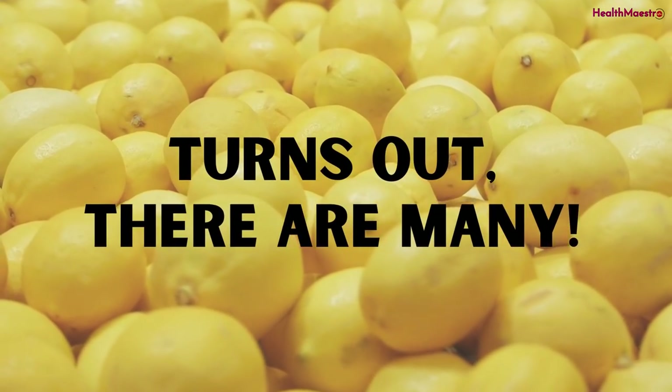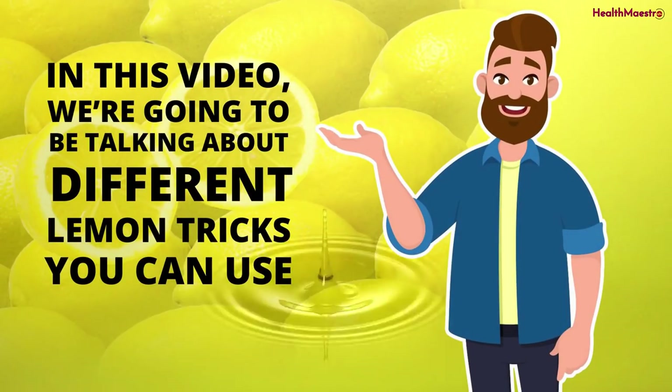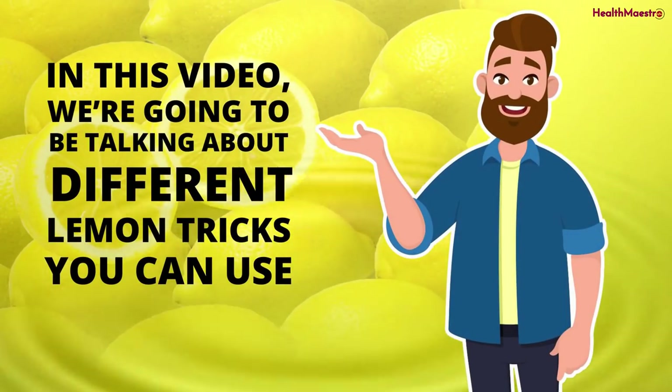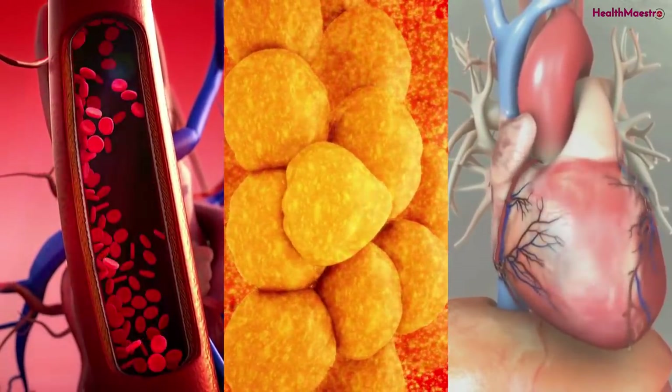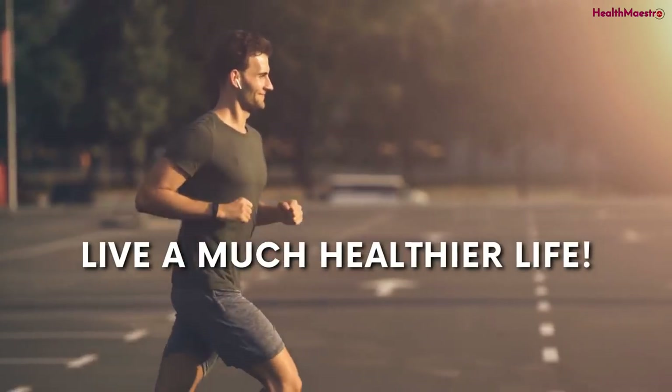It turns out there are many. In this video, we're going to be talking about different lemon tricks you can use to clean your arteries, lower your cholesterol, prevent a heart attack, and live a much healthier life.